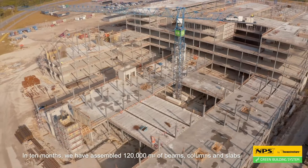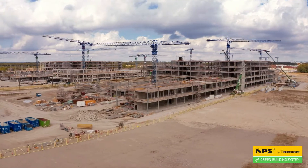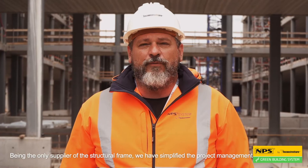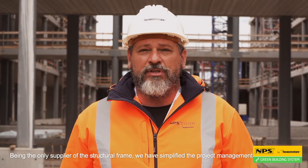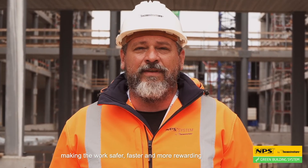In ten months, we have assembled 120,000 square meters of beams, columns and slabs. Being the only supplier of the structural frame, we have simplified the project management, making the work safer, faster and more rewarding.